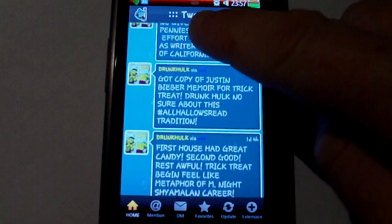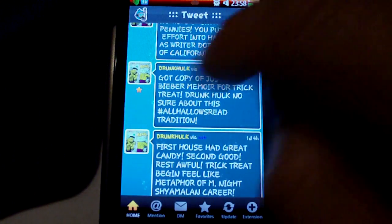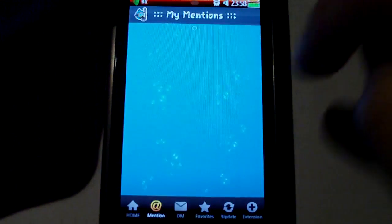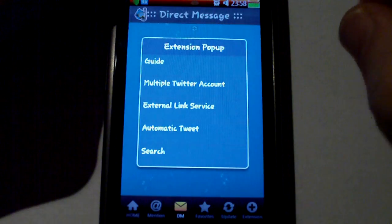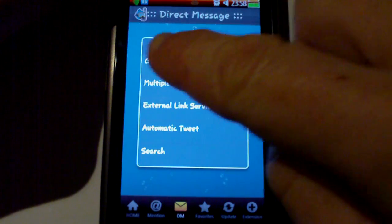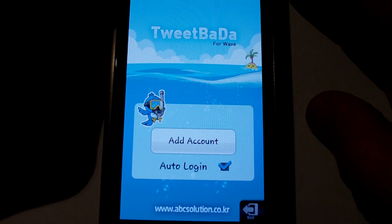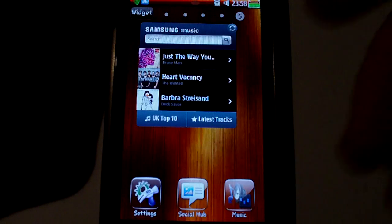You can favourite tweets quite easily by swiping and selecting favourite, which goes into your favourites — though it takes a bit of time to refresh. You have mentions, direct messages, and extensions. You can tweet, set a time and date for tweets, and very importantly you have multiple Twitter accounts. The only problem is every time I try to set one up, it goes through the setup process, authorises, completes, returns to the app, and then crashes out.